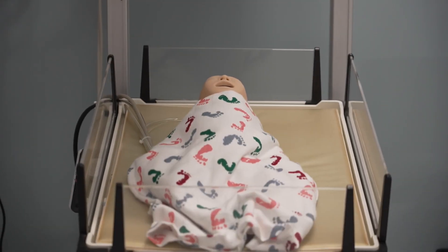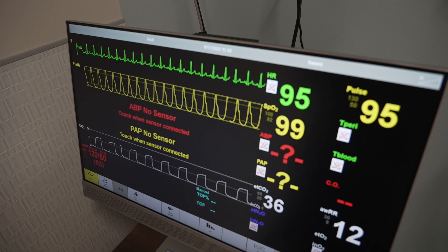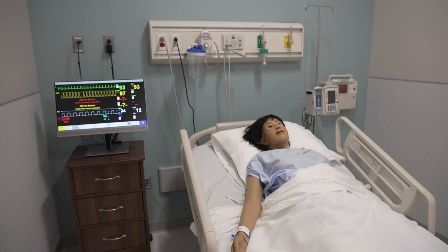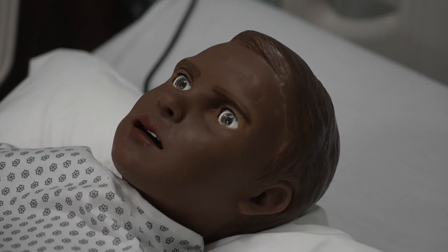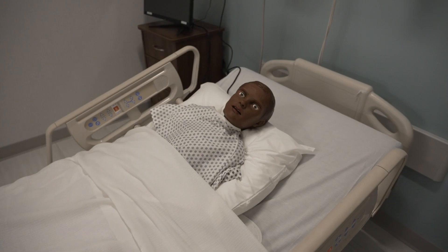The simulators in the center are among the most advanced available in the market today. Each mannequin within the center has a touchscreen patient monitor for real-time assessment data. Verbal communication is performed either through the simulator as the patient or by the paging system to the room.